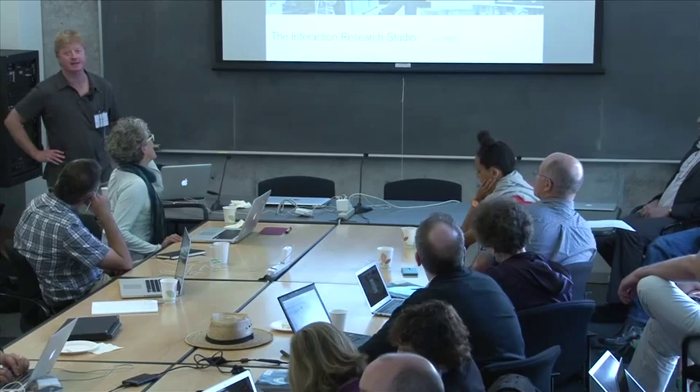I lead a place called the Interaction Research Studio, which is in the design department of Goldsmiths College, the University of London.